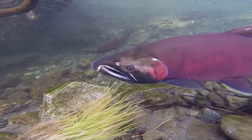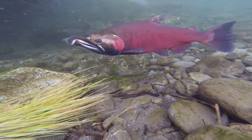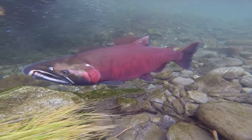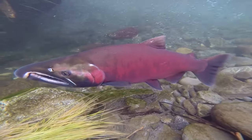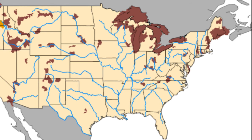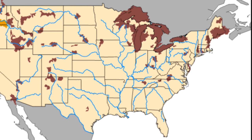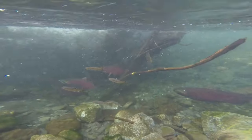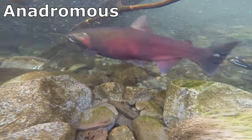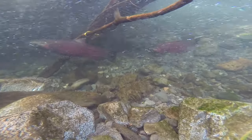Coho salmon are found throughout the North Pacific Ocean and in most coastal streams and rivers from Alaska to central California, along with parts of eastern Russia and Japan. Coho salmon have been introduced in all of the Great Lakes, as well as many other landlocked reservoirs throughout the United States. They are anadromous fish, meaning that populations that aren't landlocked migrate from the salty ocean to freshwater streams in order to spawn.